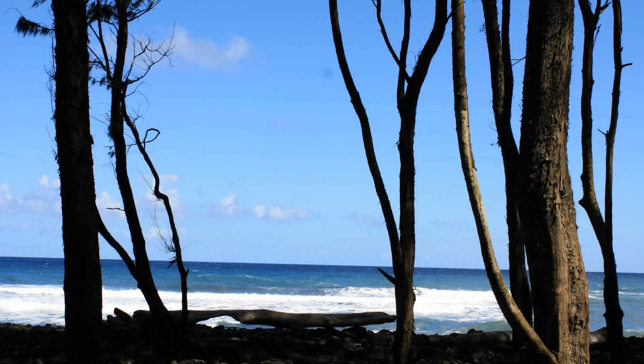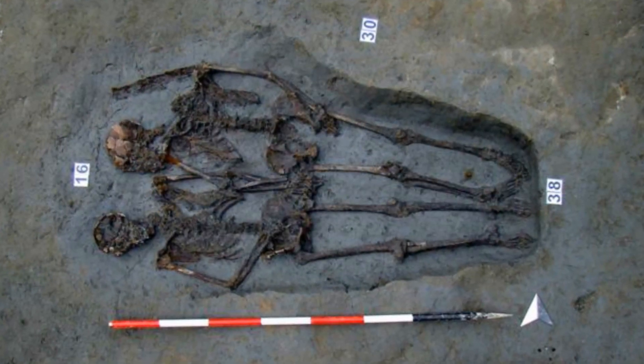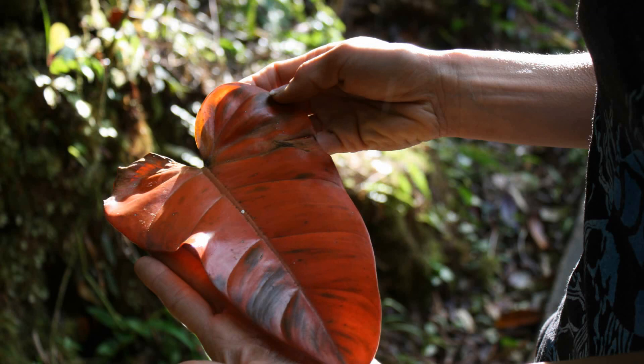Hello guys, welcome back to another installment of Trey the Explainer, hope you're doing well. September, essentially just last week depending on when this video comes out, has been rather interesting as far as scientific discoveries are concerned. In this video I will be highlighting and discussing three studies that came out very recently that I personally found most fascinating and intriguing. Alrighty, without further ado, let's get to the science update!